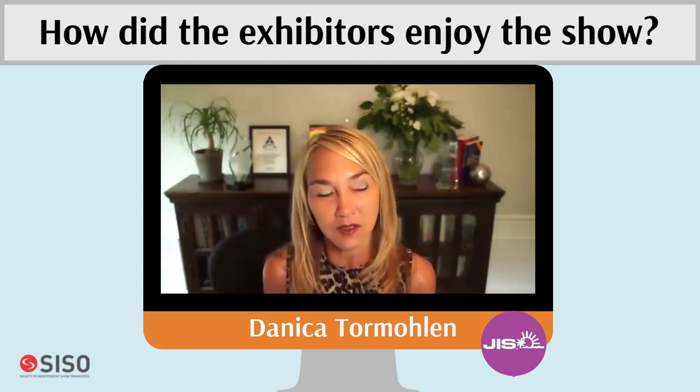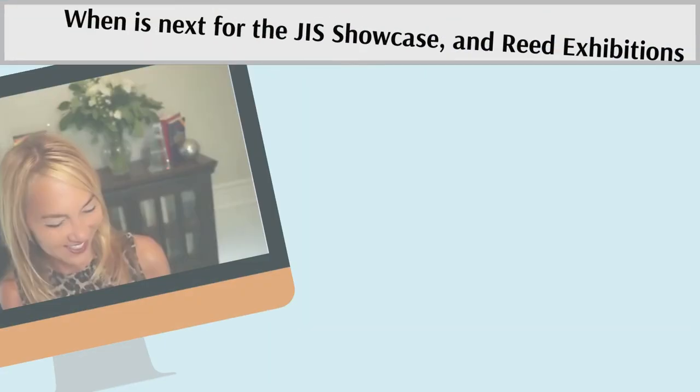Danica shares that exhibitors were thrilled to be back at events. Some had already exhibited at one or two other events, like the Atlanta Jewelry Show a couple weeks prior. Most companies at the show were small and medium-sized businesses that didn't have the opportunity to meet customers face-to-face during COVID without trade shows. They were excited to reconnect with existing customers and meet new ones — and many did get business from new customers at JIS.